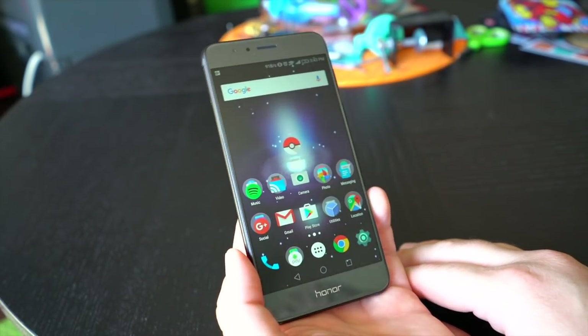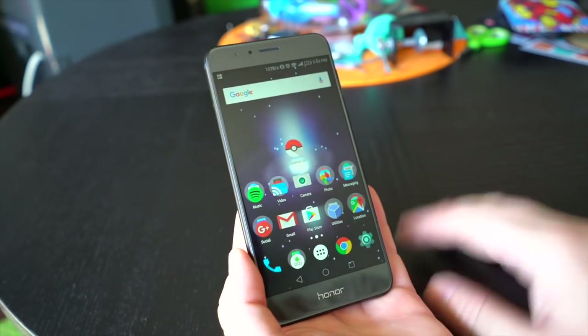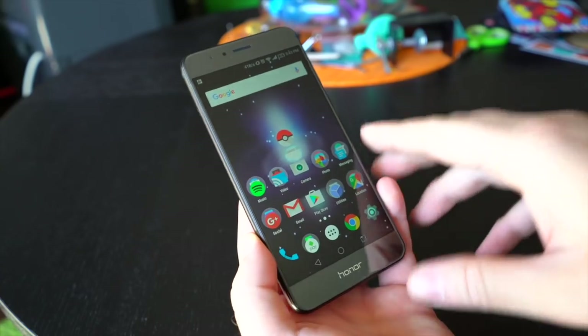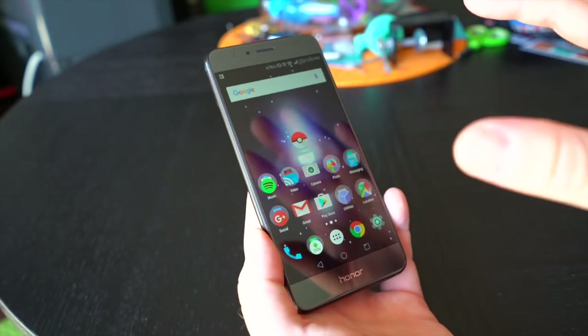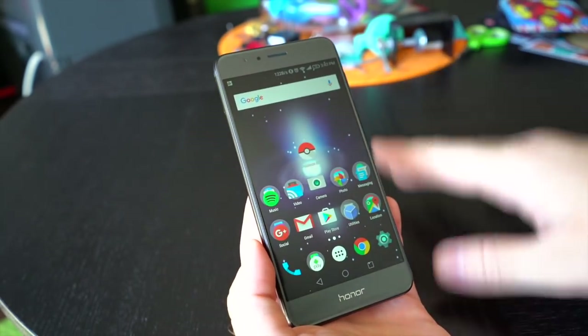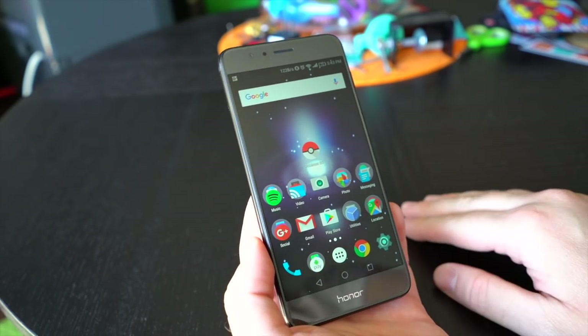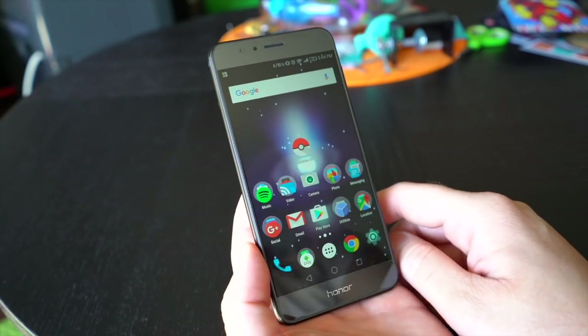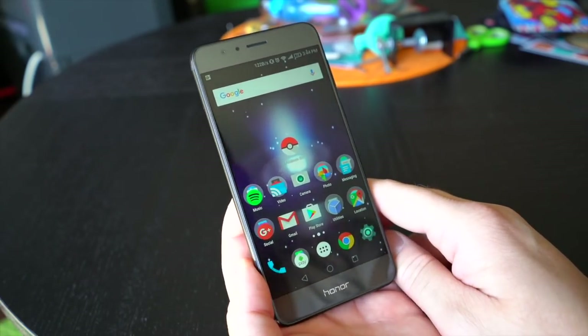The Honor 8 will cost $400 for the 32GB version and $450 for the 64GB version in the US. Depending on where you buy it — whether it's B&H Photo, Amazon, or Best Buy — you'll get a $50 gift card from their respective retailers. If you buy directly from Honor, you get $50 off the phone immediately.